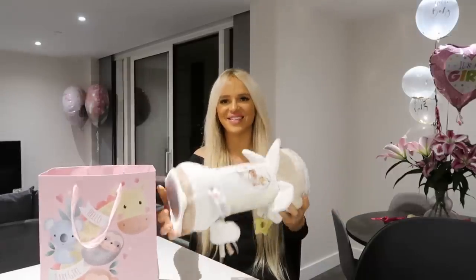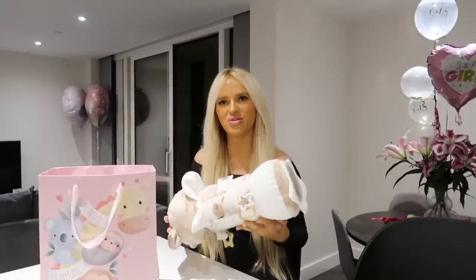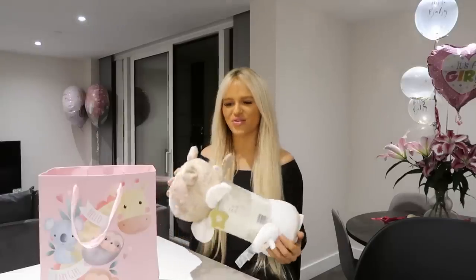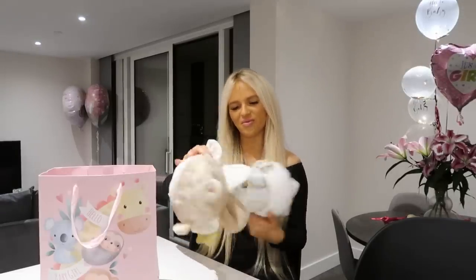Oh my god, we needed one of these! It's for tummy time — you know, where they go on their tummy when they're older. That is so nice, I love the colour as well. Tummy time belly roller.